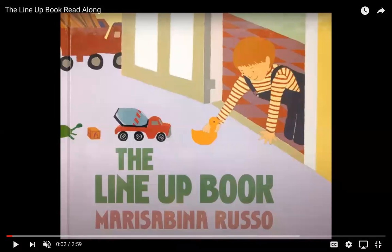Hi everyone! This is the book that we are going to read today and it is called The Line Up Book by Marisabina Russo. Marisabina Russo is the author, and here is this little boy. He's about to line up his toys, so let's see what he's going to do.